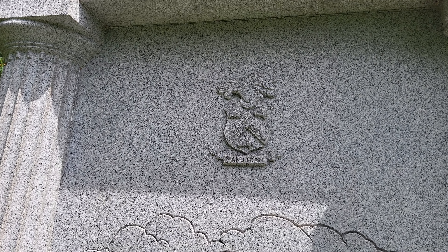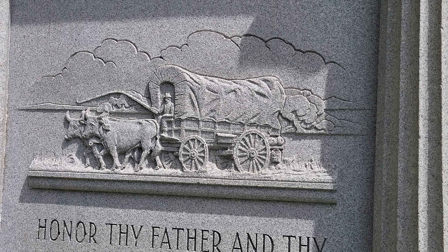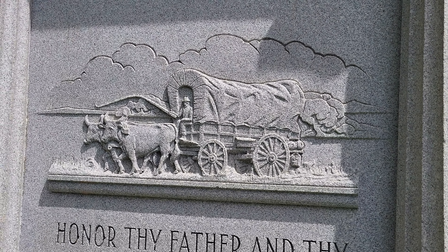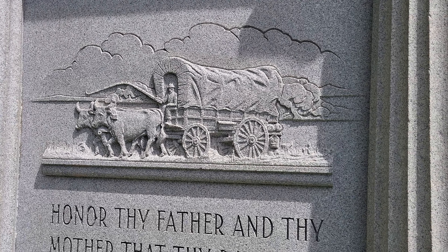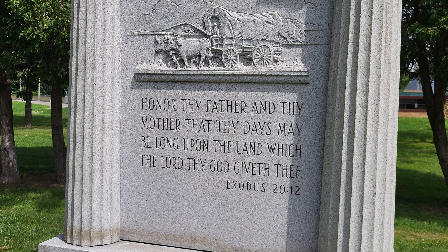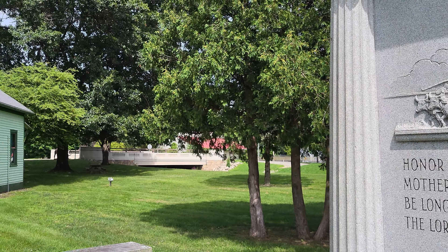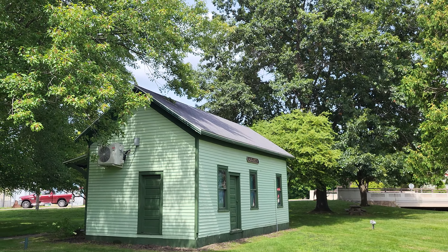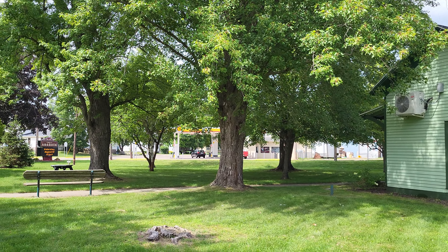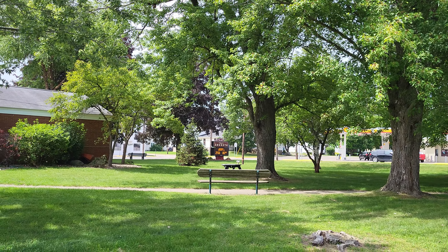Looking at the other side of the monument — getting it out of the sun — I can see dates: 1797 to 1861, Chauncey 1820 to 1891, Darwin 1855 to 1931. And there's a coat of arms.